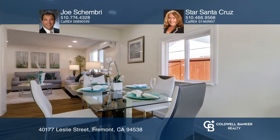The modern floor plan offers a generous living room opening to the dining area and kitchen with stainless steel appliances. Enjoy the private backyard with a newly installed lawn. Come see your new home today with Joe Shembry and Star Santa Cruz.